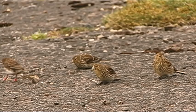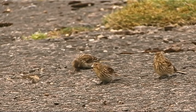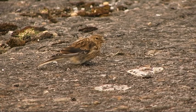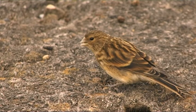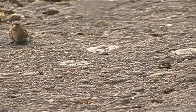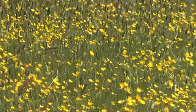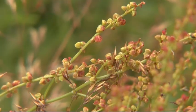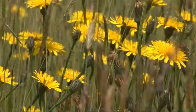Twite are one of only two species of British songbird that feed entirely on seeds. Most finches, like greenfinches and chaffinches, feed their youngsters on caterpillars, but twite and linnets don't — they feed entirely on seeds. So what they need is a super supply of seeds very close to the nesting site. The seeds that they like grow in the hay meadows, so they're absolutely dependent on these hay meadows: if the hay meadows go, the twite go.